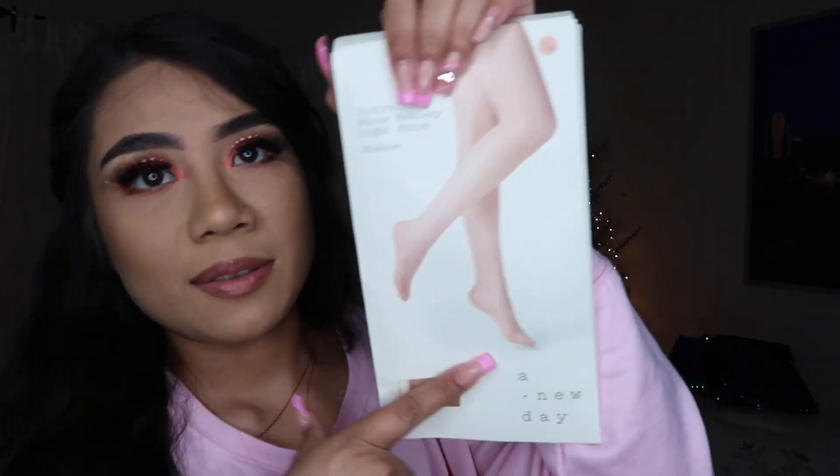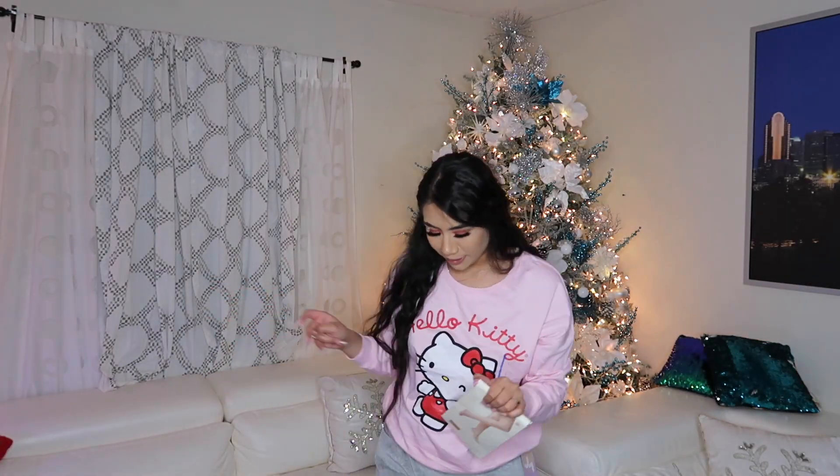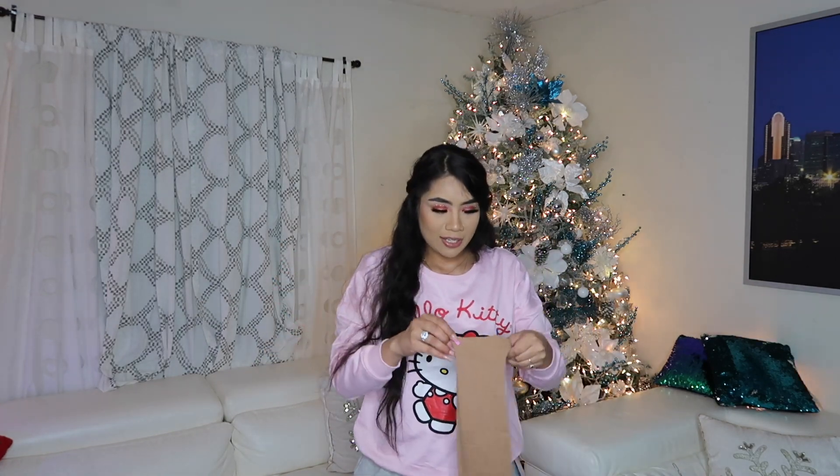I also wanted to get some sparkly pantyhose to wear with a dress or skirt. But girl — this clearly says 'control top sheer hosiery, light shine.' It says light shine, and for some reason when I was buying it online I read it as sparkle. Where is the sparkle? I don't see it — there's no sparkle at all. I just don't want to order online ever again because what in the world, these are not the ones I wanted.